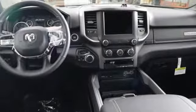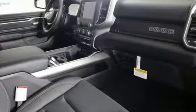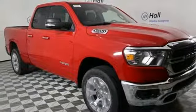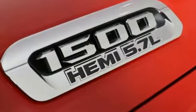V8 engine, electronic shift on the fly, automatic transmission, active grille shutters, streaming audio, wireless phone connectivity, power adjustable pedals, aluminum wheels, heavy duty shocks, auto dimming rear view mirror.